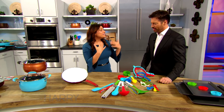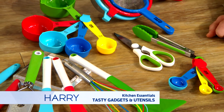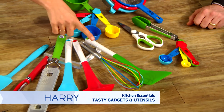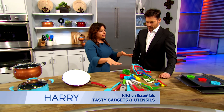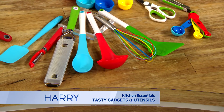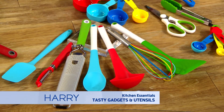Fun kitchen gadgets — I'm obsessed with all kitchen utensils and gadgets. Look at all of these great colors! You have the spatula — look at the multiple colors. The spoons, the graters, anything you need for your kitchen, they have it. You can just buy everything.